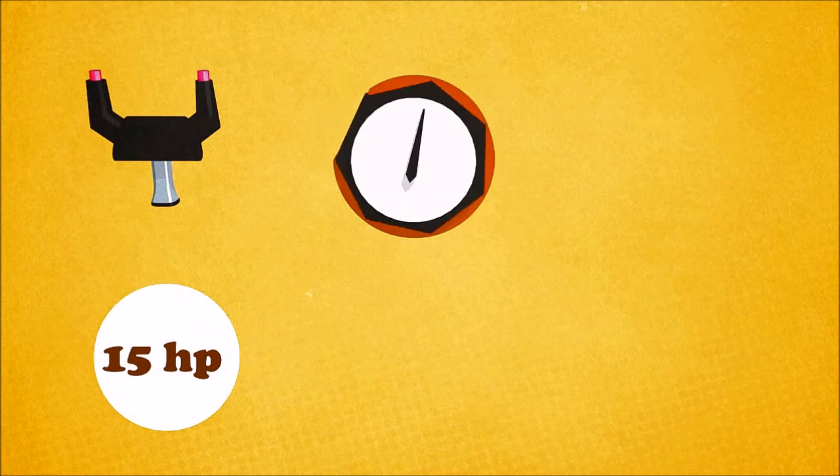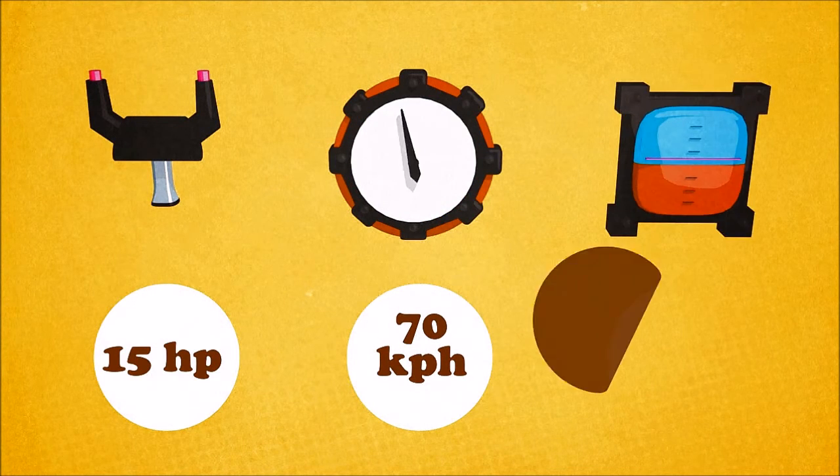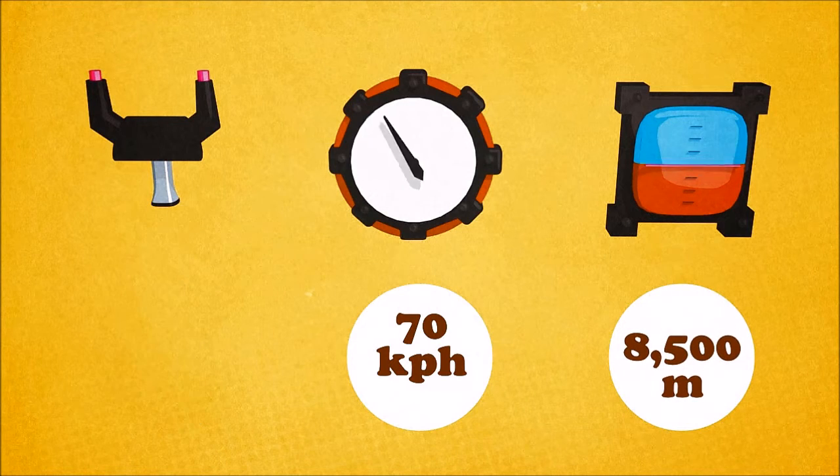These cells generate an average power of 15 horsepower and can keep the plane running at some 70 kilometers per hour over 24 hours, at a maximum cruising altitude of 8,500 meters, depending on the flight.